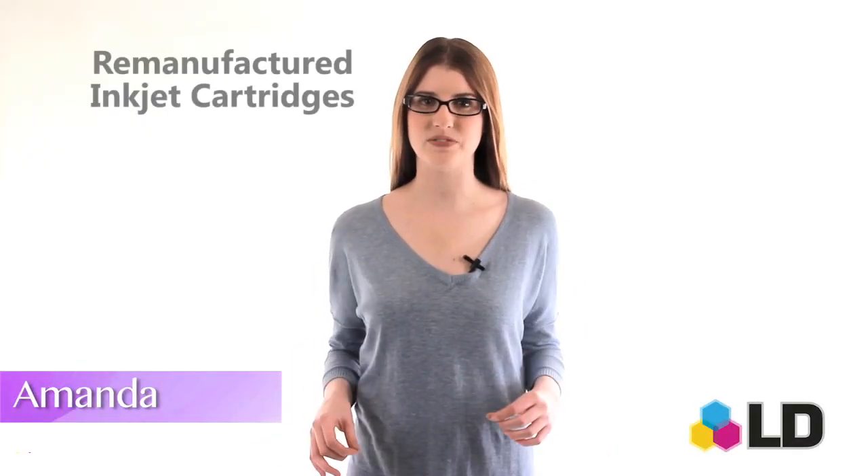Hi, I'm Amanda with LD Products and you're looking at LD Remanufactured Inkjet Cartridges.